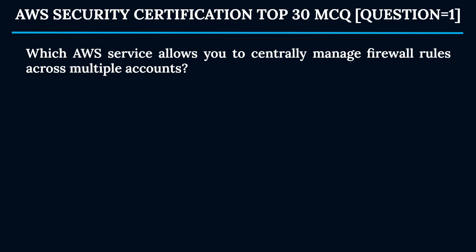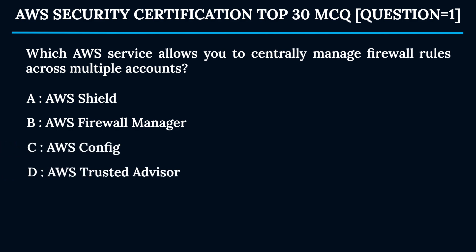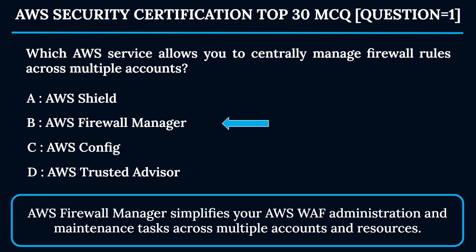Question 1: Which AWS service allows you to centrally manage firewall rules across multiple accounts? Option A: AWS Shield. Option B: AWS Firewall Manager. Option C: AWS Config. Option D: AWS Trusted Advisor. The correct answer is Option B — AWS Firewall Manager. AWS Firewall Manager simplifies AWS WAF administration and maintenance tasks across multiple accounts and resources.